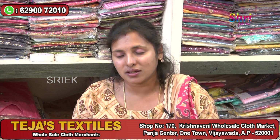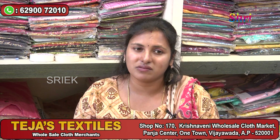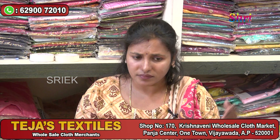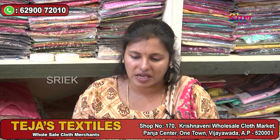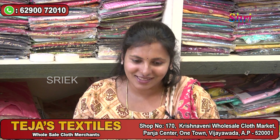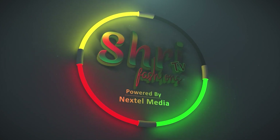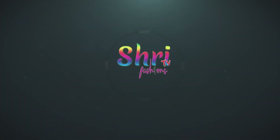We have a complete shop — showroom style — ready to meet ladies. We have designer, daily wear, regular wear, summer collection, Jaipuri collection, pure cotton, georgette, chanderi, and different fabrics with many designs. Prices are very reasonable. Shop number 170, Krishnaveni Holzer Cloth Market, Panjas Center — Tejas Textiles. Please call us for complete information. Thank you so much.